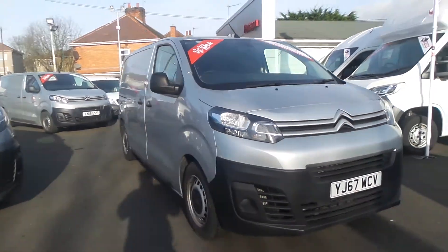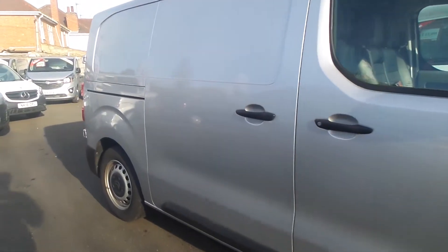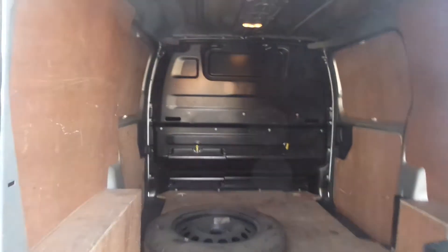Welcome to the Pentagon Business Centre in Nottingham, and this is our Citroen Dispatch Enterprise 1000. It features rear parking sensors, twin side loading doors, automatic windscreen wipers and auto headlights. And in the back there's ply lining and a full height bulkhead.